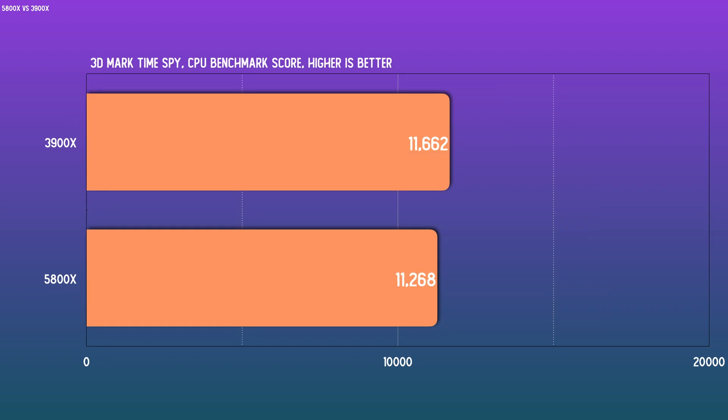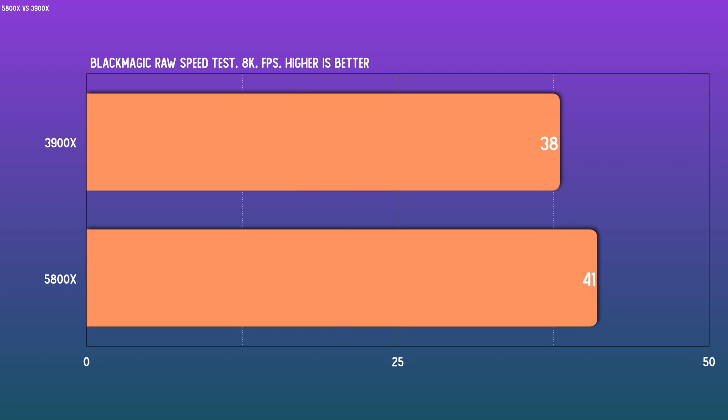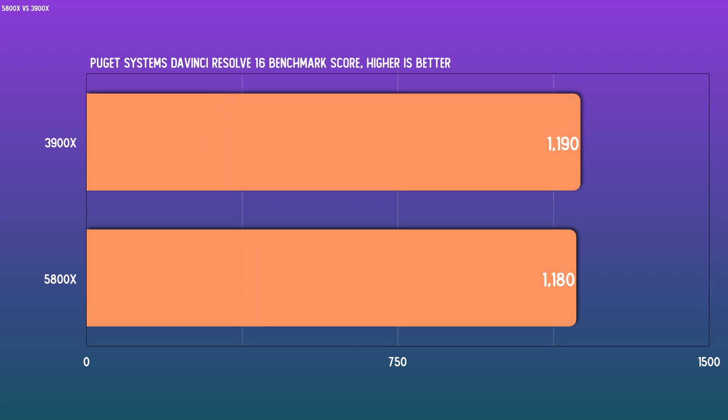3DMark Time Spy shows a very close result — the 3900X is ahead here. A multi-threaded intensive render like Blender is where the 3900X excels; a 75-second gap is the high-end example of the productivity differences between the two. Some processes are core-performance dependent more than core count, so on Blackmagic's RAW Speed benchmark the 5800X is a good bit faster. When using the CPU to render an exported video in DaVinci Resolve 16, the 3900X does have an advantage, though whether a ~10% advantage is of material significance is user dependent. With the standard Puget Systems DaVinci Resolve benchmark, the two are essentially evenly matched.